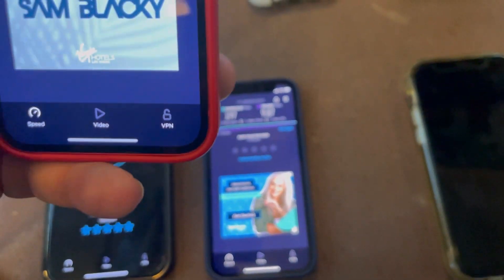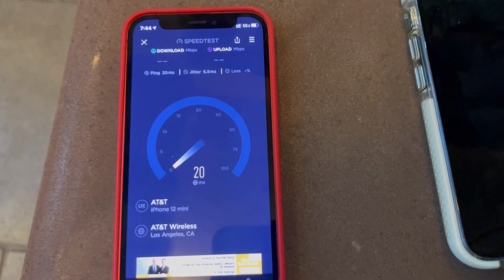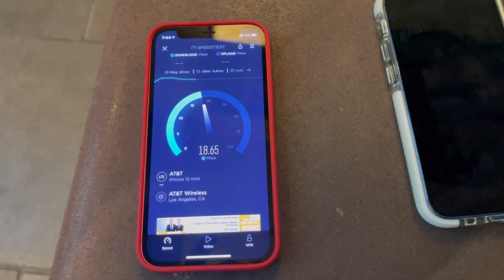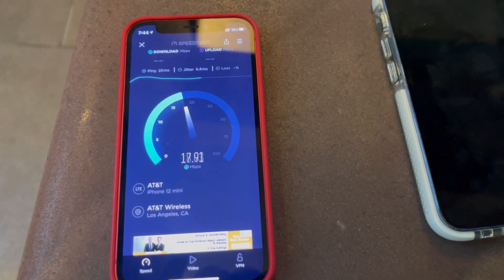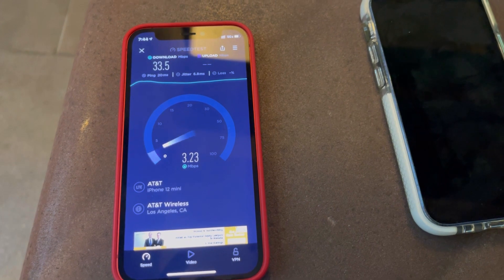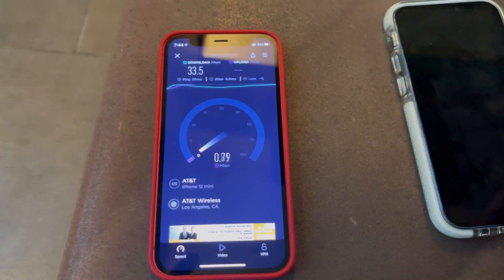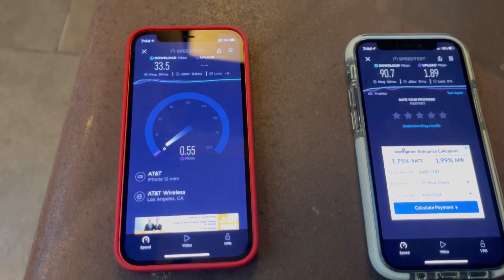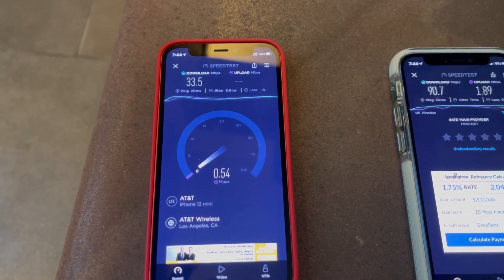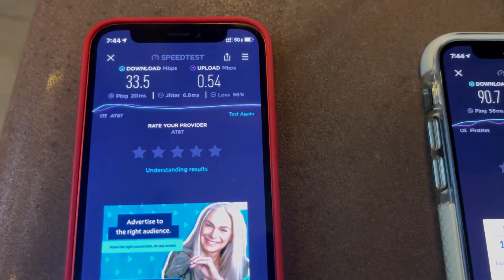Now testing AT&T at Summerlin: 20 ping, 6.8 jitter, 33.5 on the down, and only 0.54 on the upload with 59% packet loss.